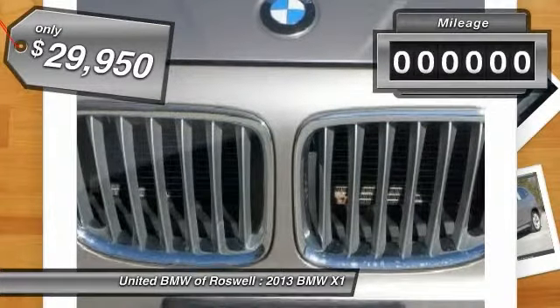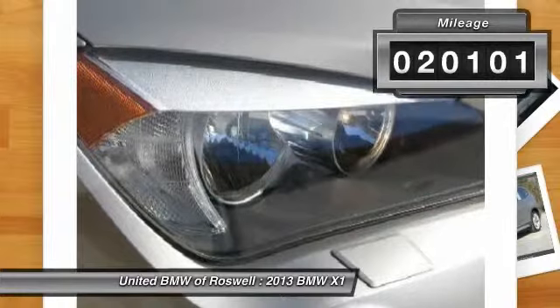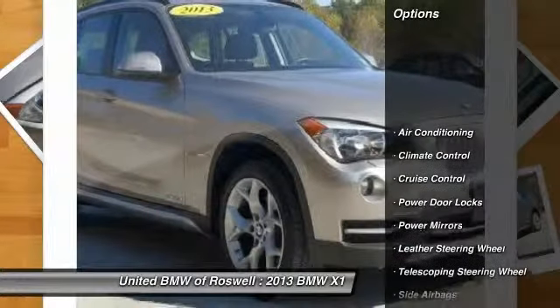It's priced below $30,000. This vehicle has less than 25,000 miles. Here are some of this vehicle's great options.